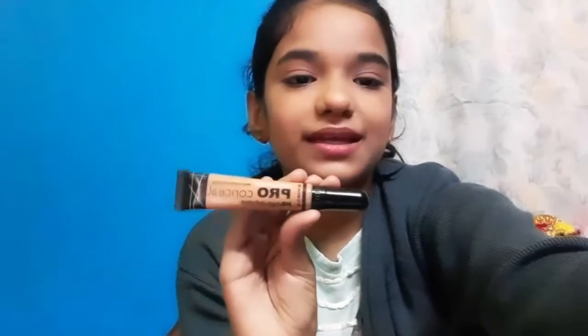Moving on to the next product — I bought Blue Heaven foundation and it cost me 199 rupees, which is very affordable. Next, I bought this concealer and it cost me 495 rupees. I wanted a concealer so I bought it.